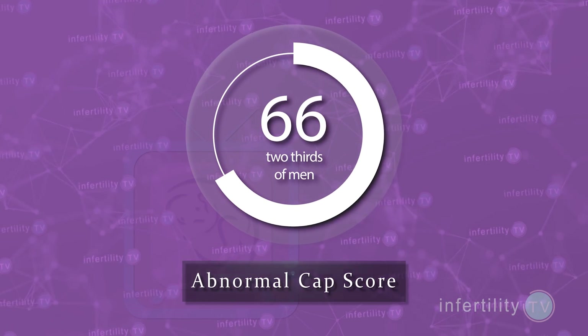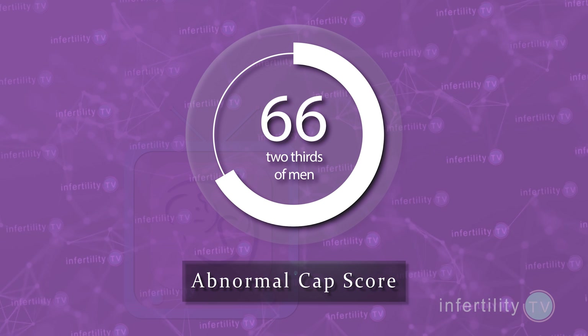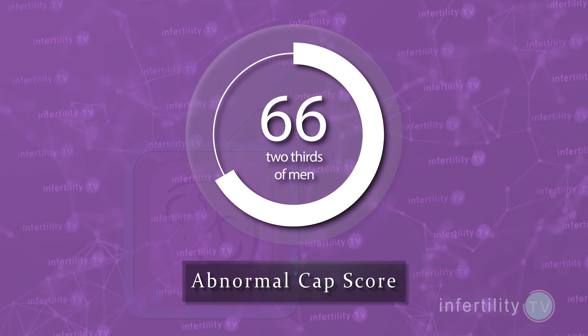So this is an important new test for men to have when they get their semen analysis. Couples who have been told that they have unexplained infertility may actually have an explanation. A recent study found that the CAPScore was abnormal in nearly two-thirds of men who were worried about their fertility but who had an otherwise normal semen analysis.